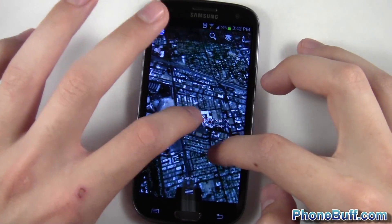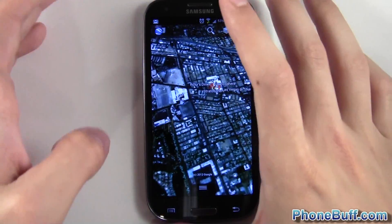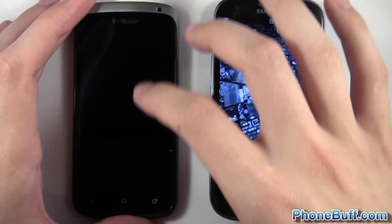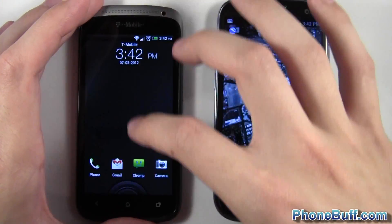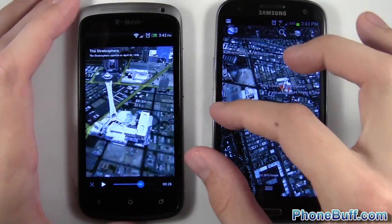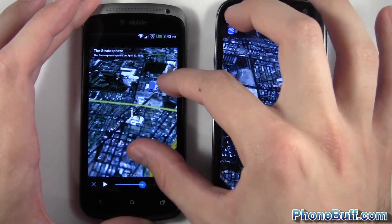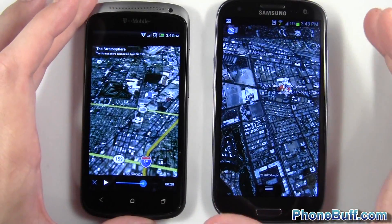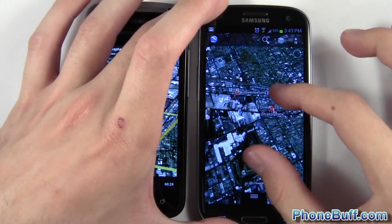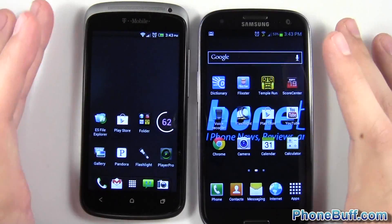Not obviously the smoothest, but it is smoother than the One S. Zooming in and out seems a little bit faster and panning around seems a little bit better — not that big of a difference. Let me show both at the same time: on the HTC One S the pinch-to-zoom is really skipping, whereas on the Galaxy S3 it's still skipping but just not as much.